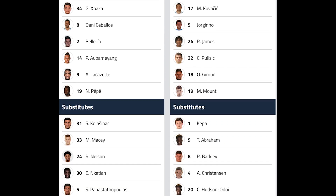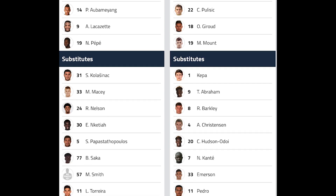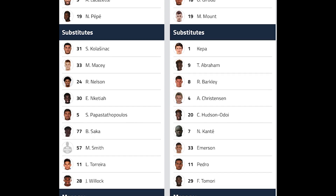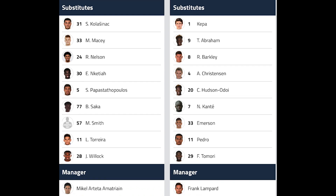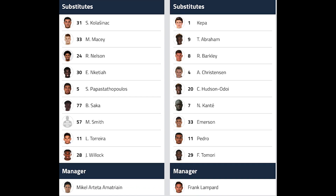According to the team sheet, both Arsenal and Chelsea played a 3-4-3 formation, and Arsenal used the same system against Chelsea just like how they did against Man City and Liverpool a week ago.